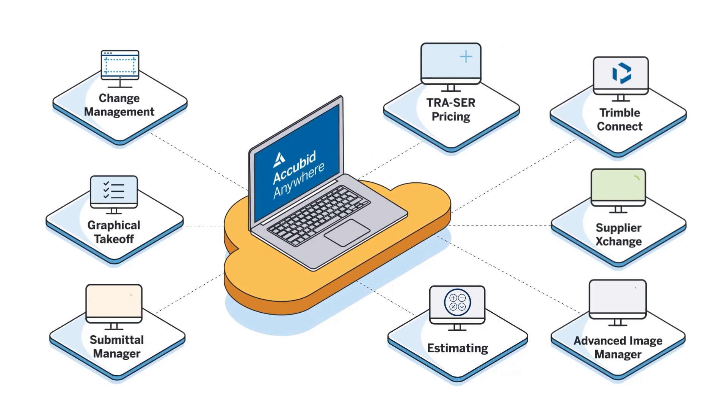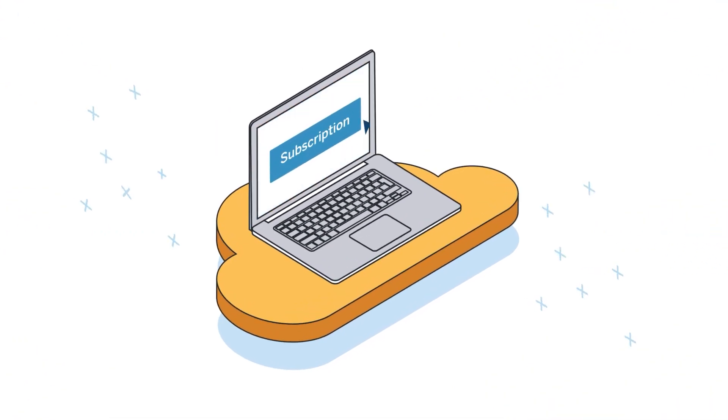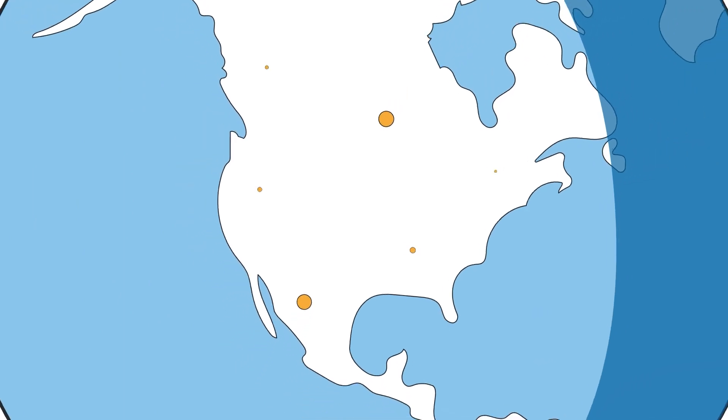Plus, you'll get additional tools to power your pre-construction workflows, including submittals, collaboration tools, and APIs that unlock your data and help connect your workflows — all in one easy-to-manage subscription, accessible anytime and anywhere.